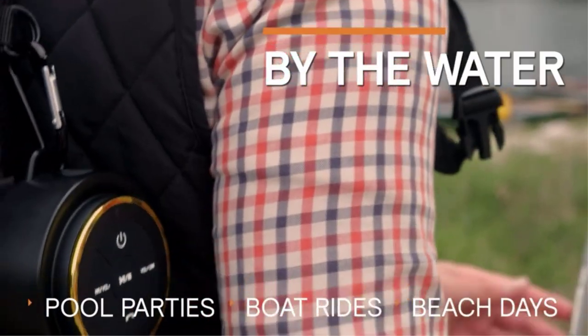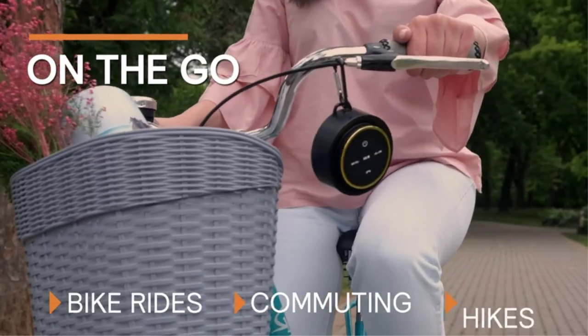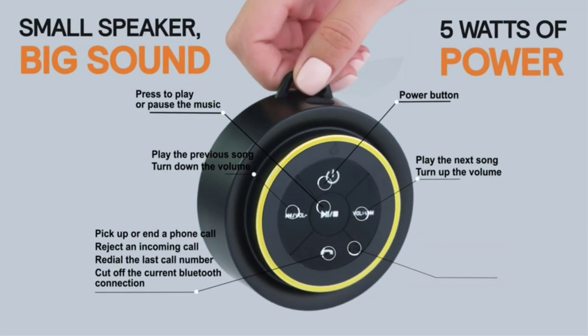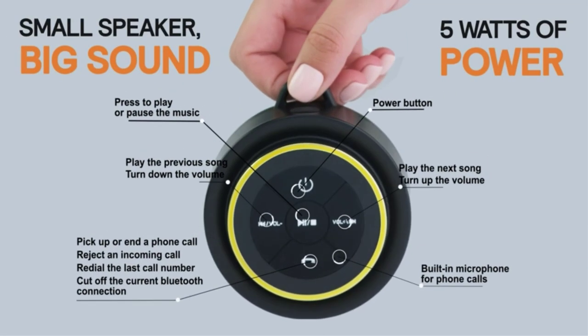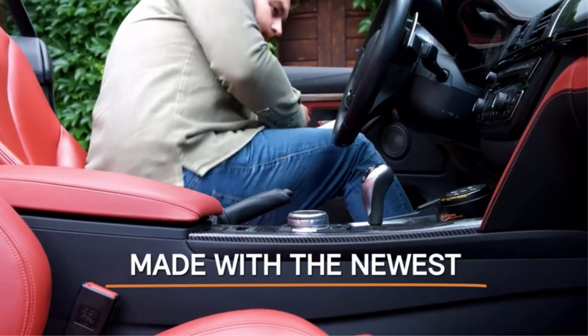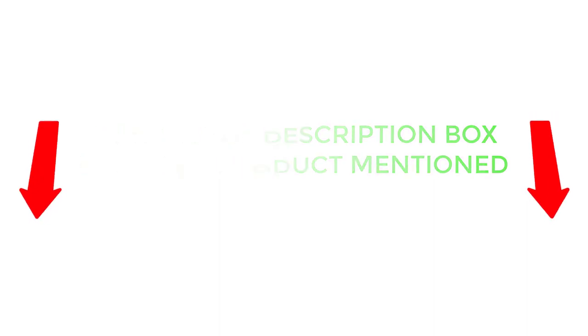There are many products available to choose from when it comes to the best shower speakers, each with different characteristics, benefits, and prices. To help you make a perfect decision, I did deep research, read tons of reviews, and compiled a list of the best shower speakers from reputable brands. After much research, I found these products very helpful for people like you. If you want to know about the price and other information, be sure to check the description. So without any further delay, let's jump into the video.